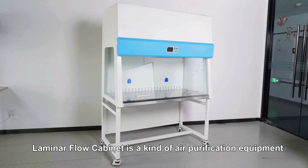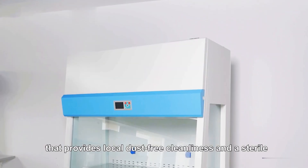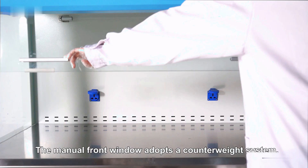The laminar flow cabinet is a kind of air purification equipment that provides local dust-free cleanliness and a sterile working environment, with a cleanliness class of ISO Class 100.